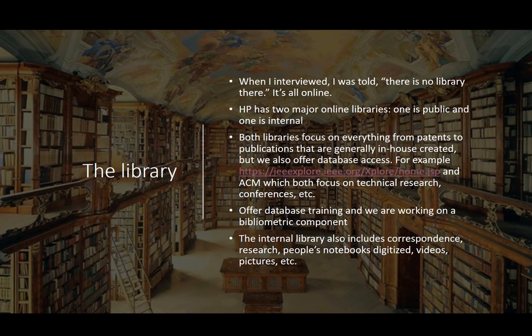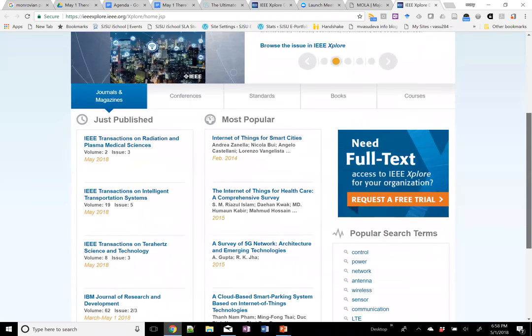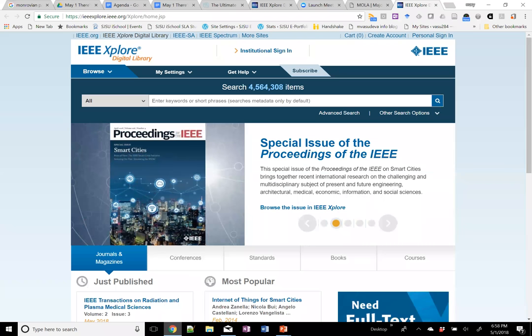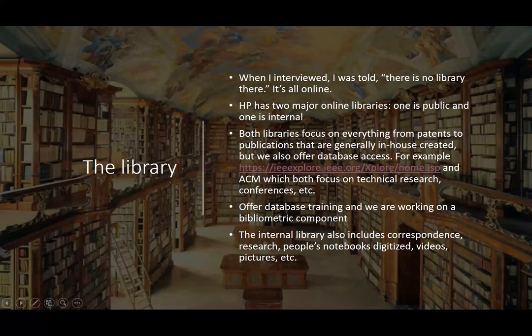The database topics are a little different than what we might expect in a standard library — for example, one article title was 'Forging a Stronger Blockchain.' That has been quite an education for me. Our library also offers database training to employees all over the world — HP has employees in almost every country you can think of. The internal library also includes correspondence, research notebooks that have been digitized, videos, pictures, and more, so it's a really comprehensive collection.